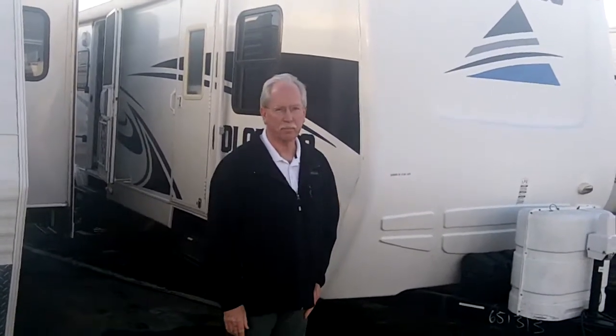Hi there, I'm Paul Seelig from Camping World RV in Draper, Utah. Here to show you a 2005 Colorado 31BK bunk model.